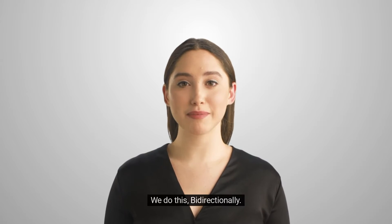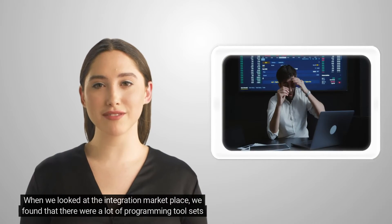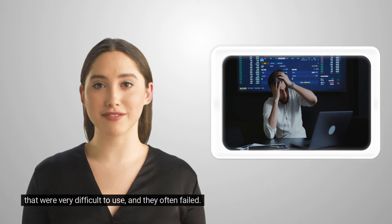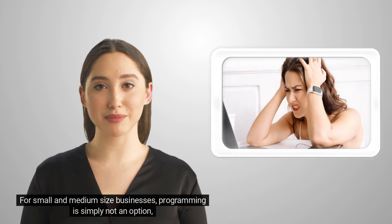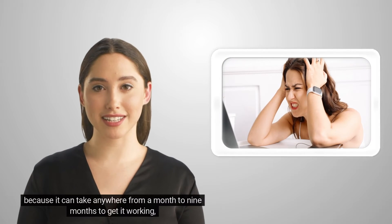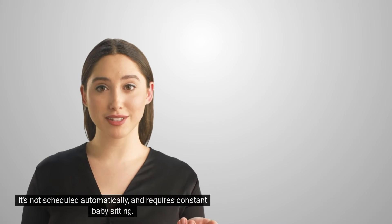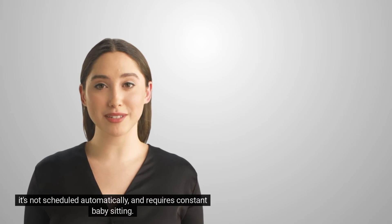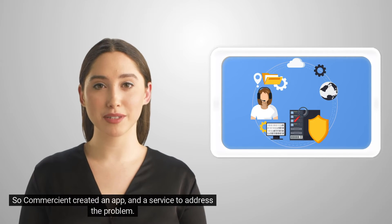We do this bidirectionally. When we looked at the integration marketplace, we found that there were a lot of programming tool sets that were very difficult to use and they often fail. For small and medium-sized businesses, programming is simply not an option, because it can take anywhere from a month to nine months to get it working. It's not scheduled automatically and requires constant babysitting. So Commerciant created an app and a service to address the problem.